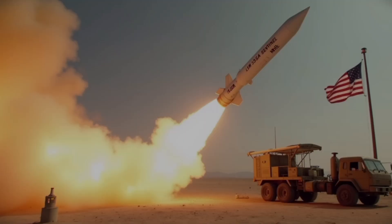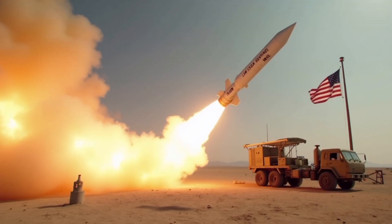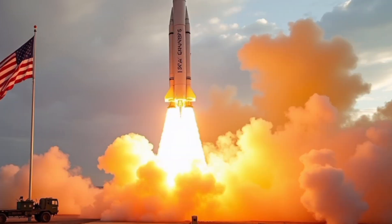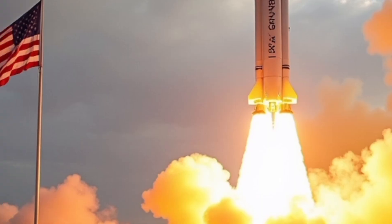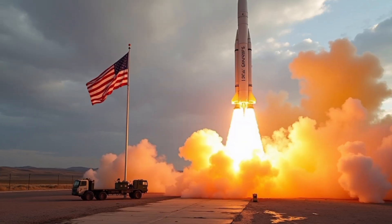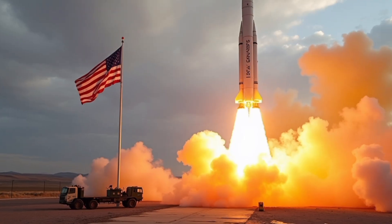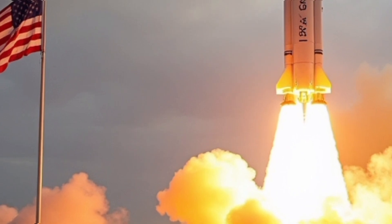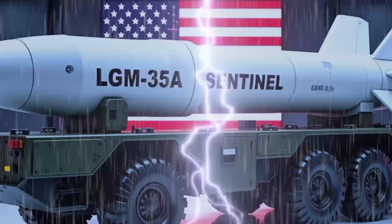The LGM-35A Sentinel isn't just a missile — it's a complete ecosystem. Its launch systems are fully digital, with advanced encryption protocols and automated redundancy features. Whether launched from a remote underground silo or a mobile TEL vehicle, the missile is controlled through a hardened command network connected to U.S. Strategic Command. Each missile is housed in reinforced launch facilities equipped with seismic protection, anti-intrusion measures, and real-time environmental monitoring. For mobile launches, the TEL vehicle itself is a technological powerhouse, featuring advanced shock-absorbing suspension, real-time GPS tracking, and electromagnetic shielding. In the control cabin, military operators sit behind touchscreen consoles, 3D radar maps, encrypted comms, and launch authentication systems. Every aspect of the launch is fail-safe, ensuring authorized use only under strict presidential command.